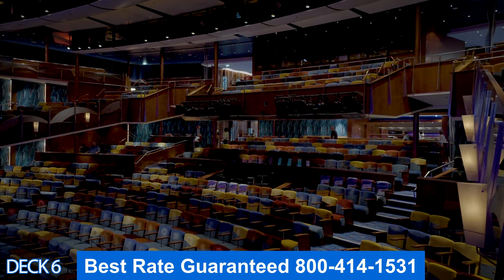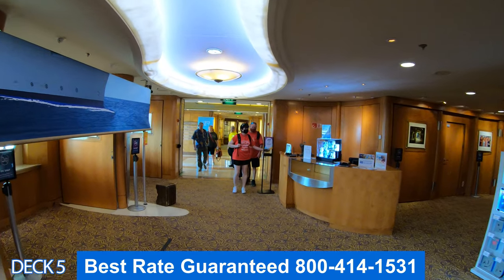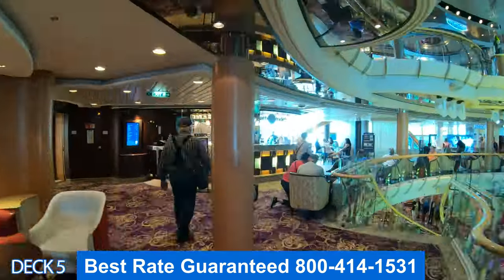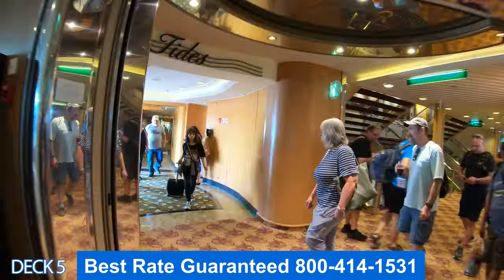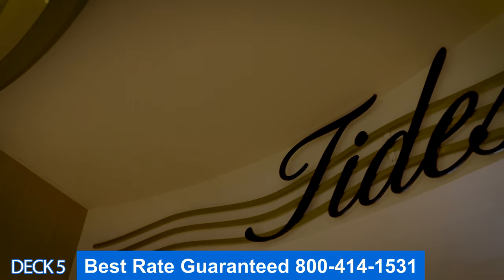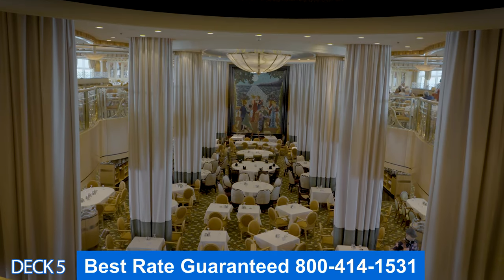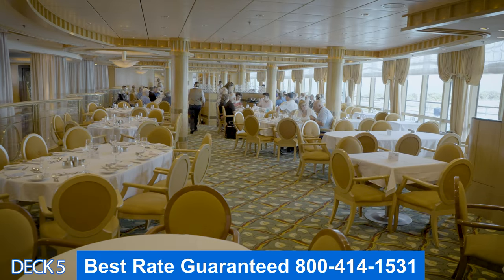I'm going to give you a quick preview of deck 5. Right here is the art gallery and Focus. Right after that are the stores. Behind the stores is Latitudes and Next Cruise. And then all the way in the back is the main dining room. Let's take a look — this is Tides. The main dining room is open for breakfast, lunch, and dinner. It is complimentary, so it is included in your cruise fare.